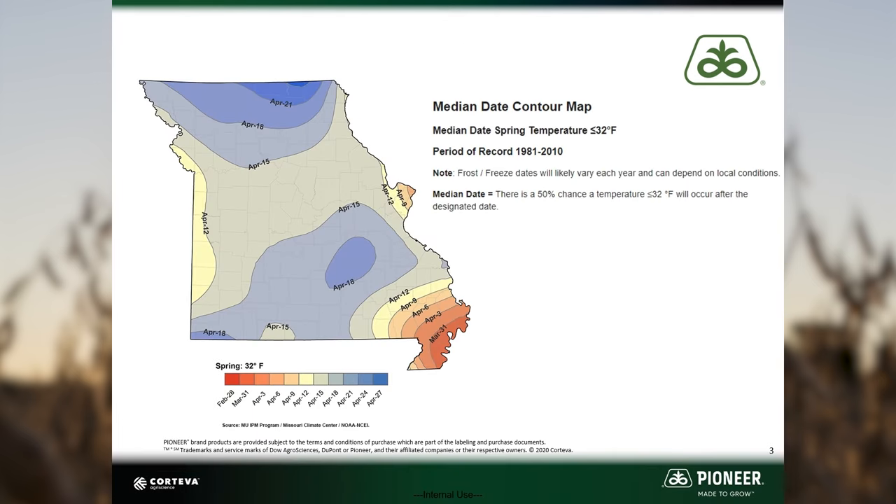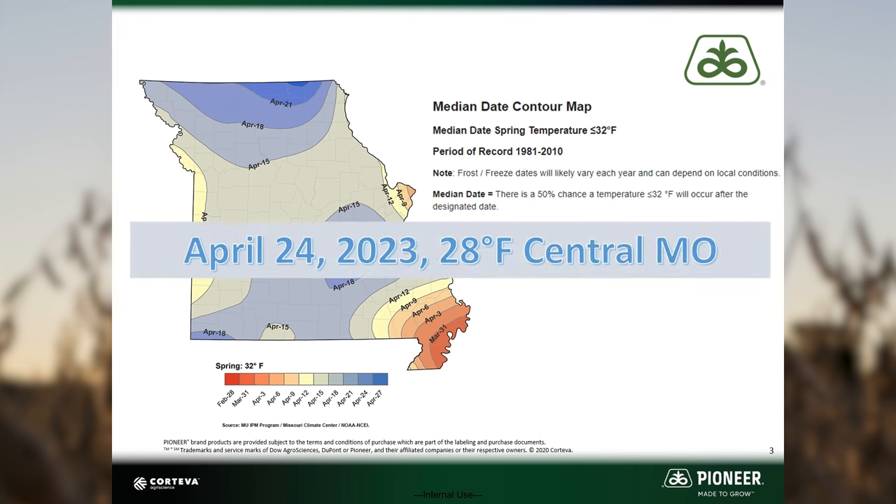One risk of planting early is freeze damage. The median date for 32 degrees Fahrenheit in central Missouri is April 15th. This means, based on historical data, there is a 50% chance of the temperature reaching 32 degrees after April 15th. Temperatures dropped below freezing on April 24th in 2023.